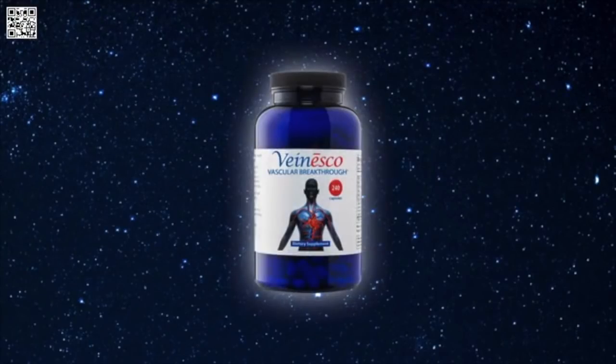Hi, it's Dr. Darren Schmidt at the Nutritional Healing Center of Ann Arbor. This video is about a product called Venisco, and it basically restores the health of your arteries. So just picture arteries that are not healthy — and if you've been watching my videos, you know what that means.